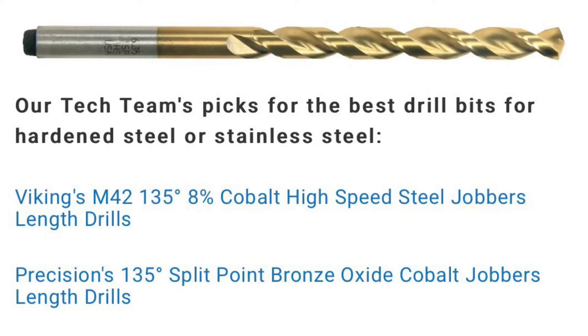Some types of stainless steel will actually work-harden when they heat up, so just keep your cool, take your time, and keep the tool well lubricated. These are some good choices for drilling hardened steel and stainless steel.